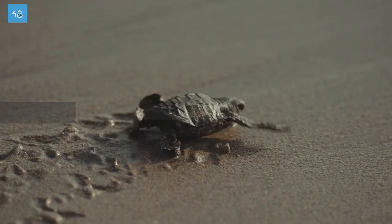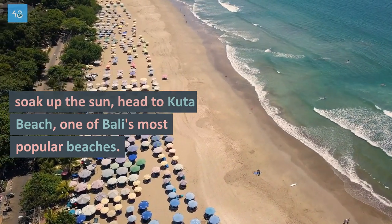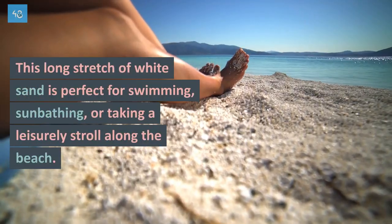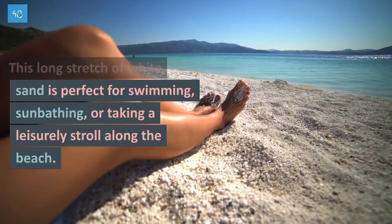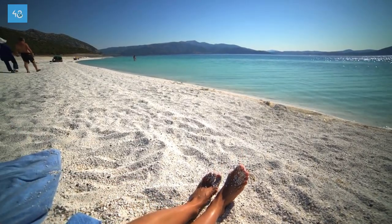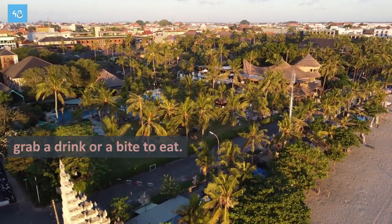If you're looking to relax and soak up the sun, head to Kuta Beach, one of Bali's most popular beaches. This long stretch of white sand is perfect for swimming, sunbathing, or taking a leisurely stroll along the beach. There are also plenty of beachside bars and restaurants where you can grab a drink or a bite to eat.